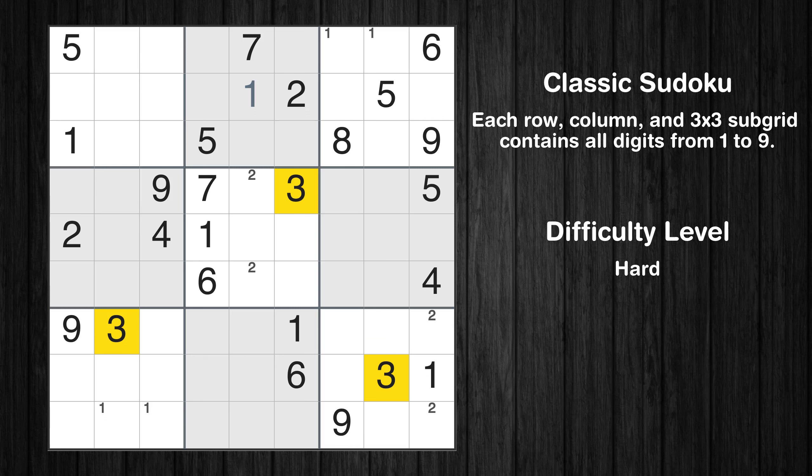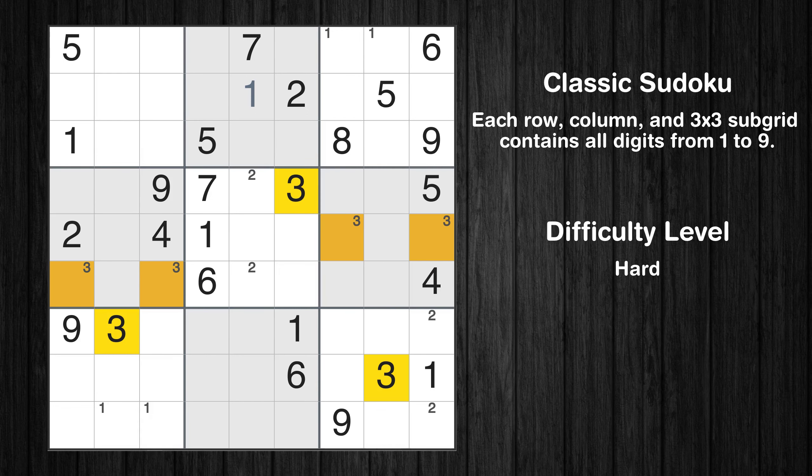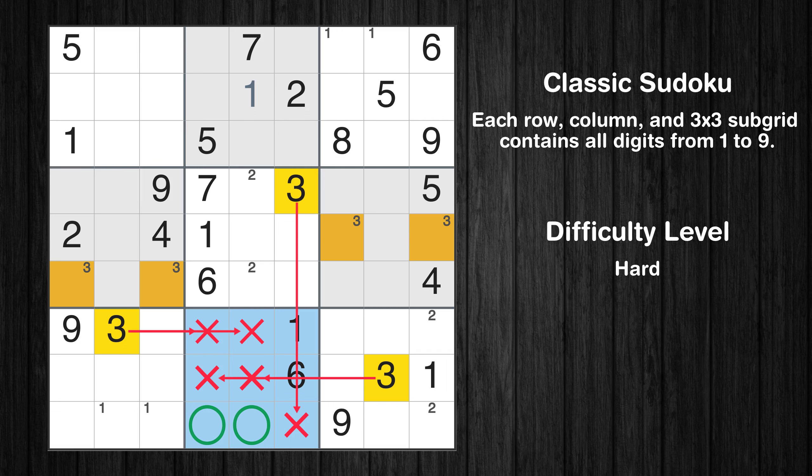Let's move to number 3. Only two positions are left in the fourth box, the sixth box, and the eighth box where value 3 can be placed.